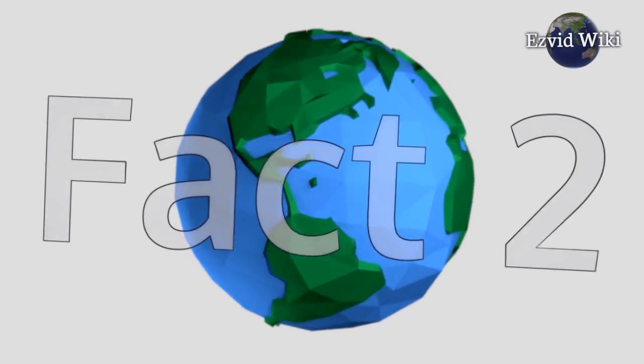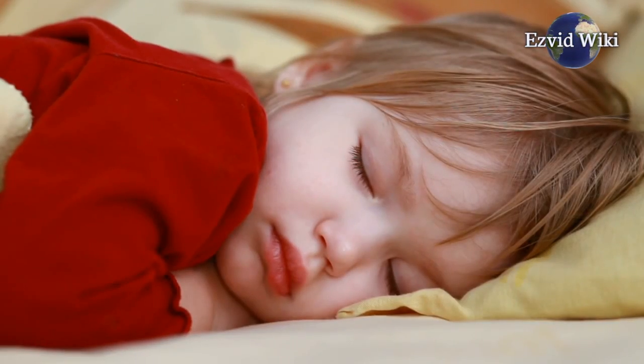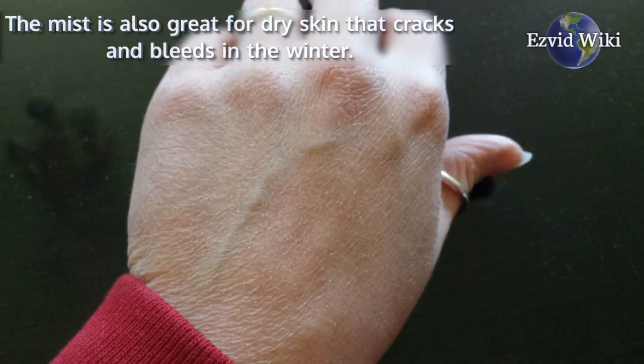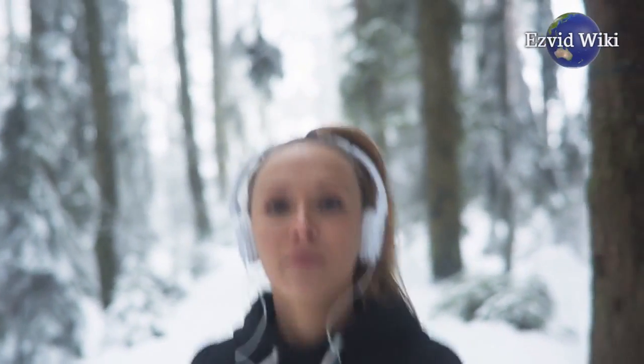Fact number 2: they're great for kids. Because these models don't have a heating element, they're safe to leave in your child's room overnight while they sleep. The mist is also great for dry skin that cracks and bleeds in the winter. The quietest models don't make any loud noises while they work, so your little one can get some rest.